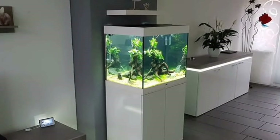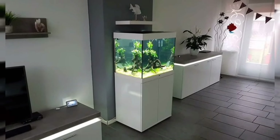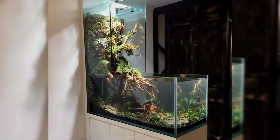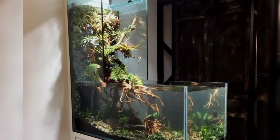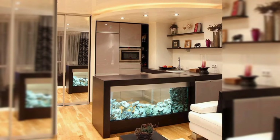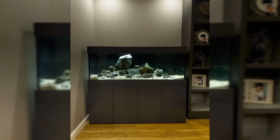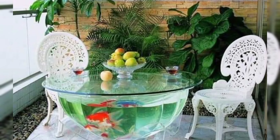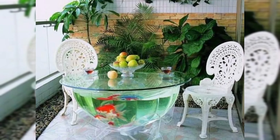Wall-mounted aquariums. Maximize space in your home by opting for a wall-mounted aquarium. These sleek and stylish designs add a modern touch to any room, while allowing you to enjoy the beauty of your aquatic friends from multiple angles. They are also a great conversation starter for guests.